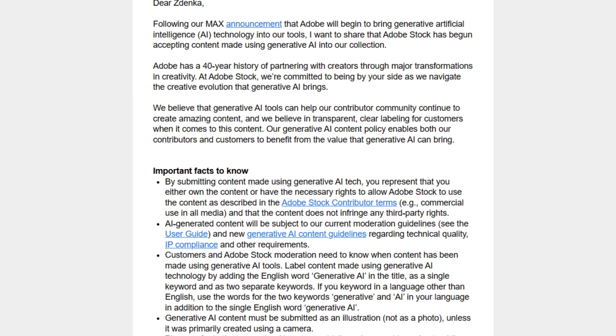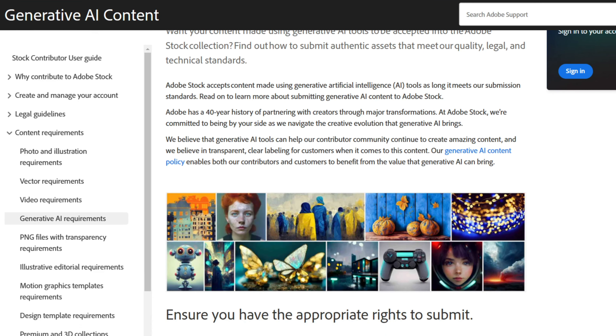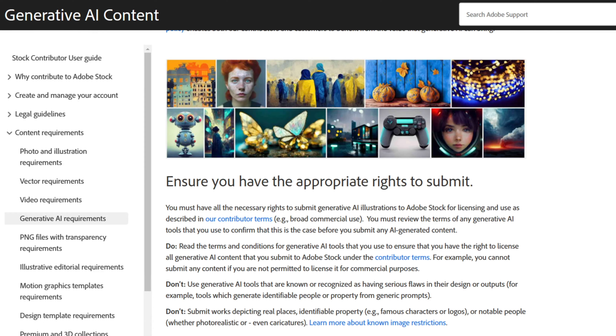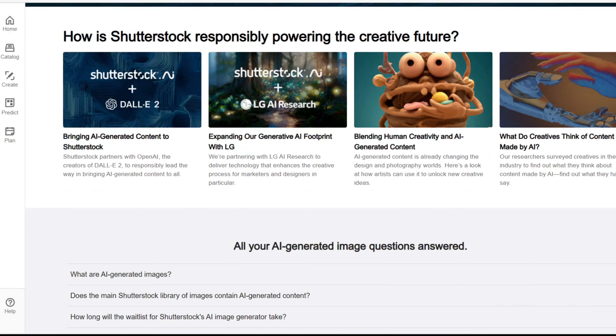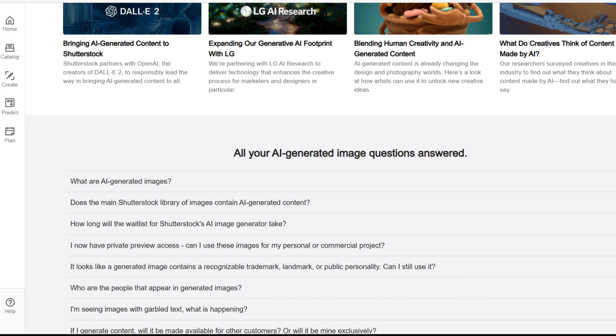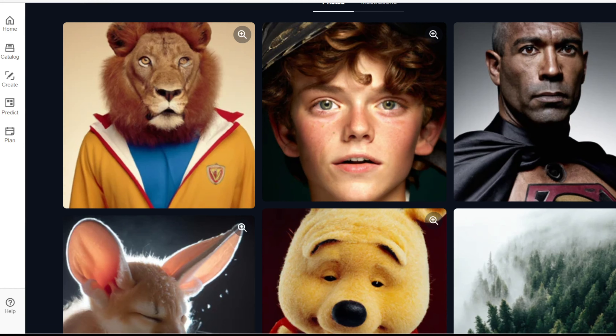If you are selling photos on stock — if you are part of Shutterstock, Adobe Stock, or Dreamstime — you may have received some interesting emails about AI art. Either you got an email from Adobe or Dreamstime saying you can now sell AI art with certain limitations, or you got an email from Shutterstock saying your existing photos will be used in AI generative content and you will get some extra money from this.